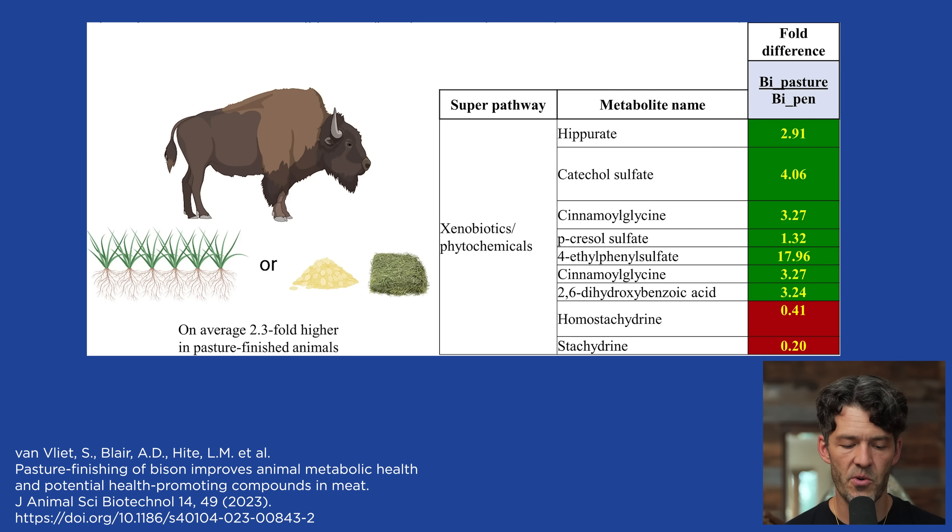As you can see here on the screen, figure four looks at the various phytochemical metabolites found in red meat from pasture-raised bison, comparing that to pen-raised or feedlot bison. On average, there was a 2.3-fold higher amount of phytochemicals in the pasture-raised red meat compared to the feedlot bison.